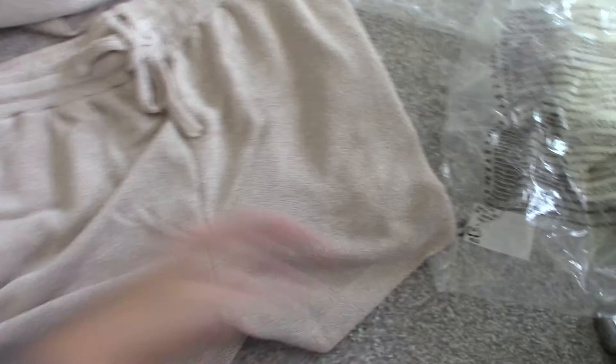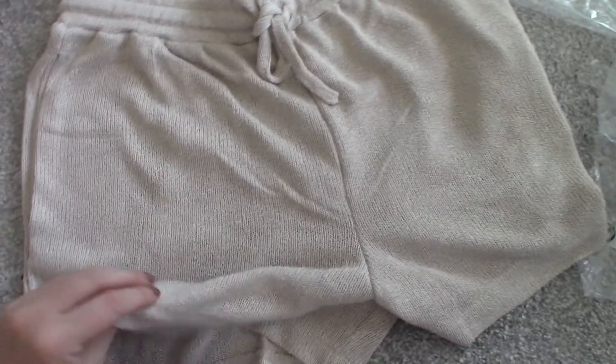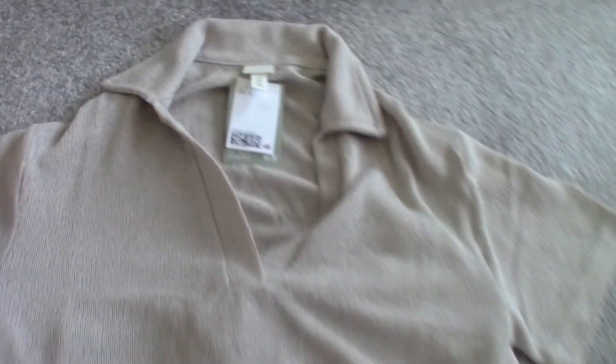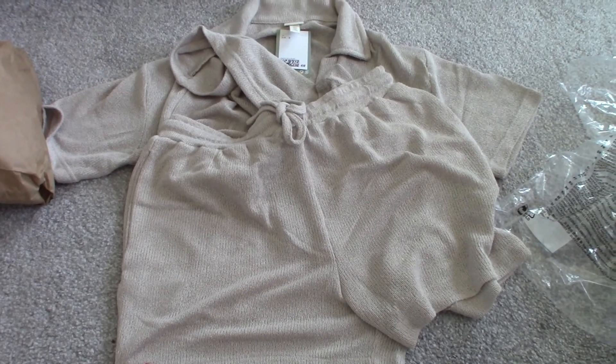I just wanted to pop on quickly because I had my H&M order back yesterday and I wanted to show you a little co-ord that I bought. It's shorts and top — they're like a knitted material but quite thin and lightweight. That's the top to go with it — it's a little t-shirt which I thought was quite nice, a casual smart look. I think I'll wear this on our walk today. I'll probably just pair it with some socks and trainers because our walk is quite long and gravelly, so I don't want to wear sandals.